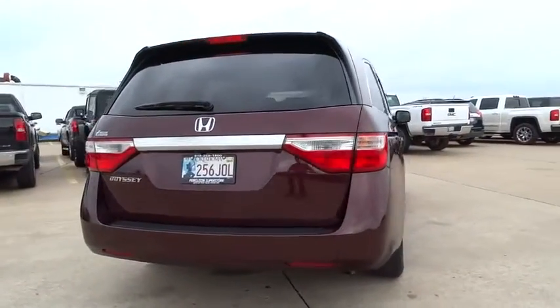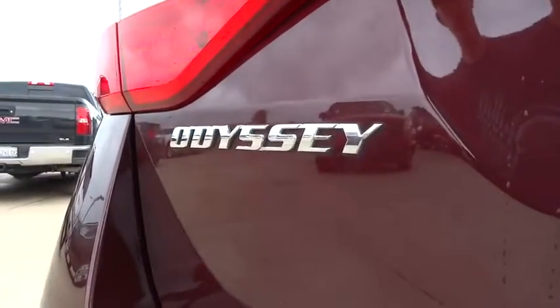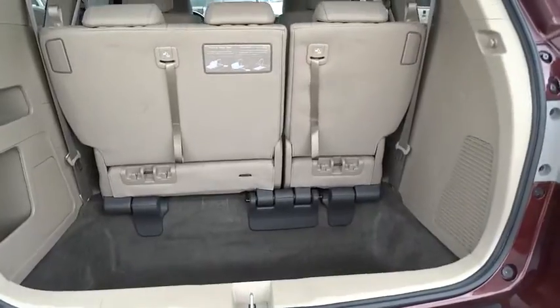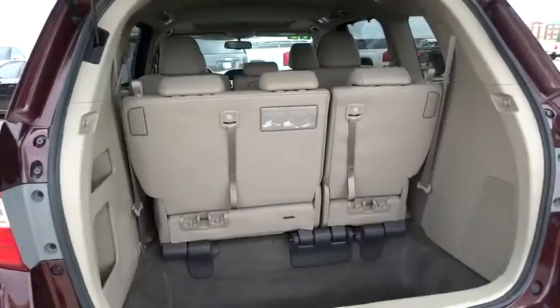Here are some of this vehicle's great options: power passenger seat, traction control, anti-lock braking system, steering wheel audio control, stability control, power lift gate, driver airbag, adjustable steering wheel, power steering.